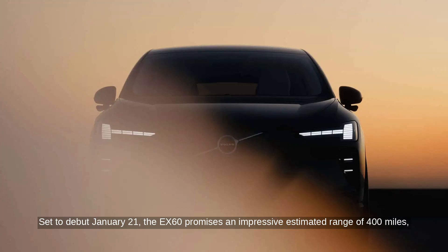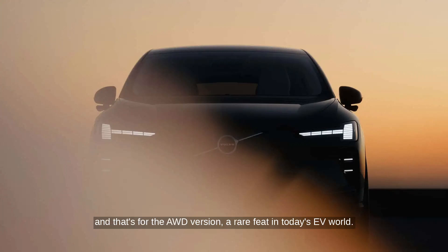Set to debut January 21, the EX60 promises an impressive estimated range of 400 miles — and that's for the all-wheel drive version — a rare feat in today's EV world.